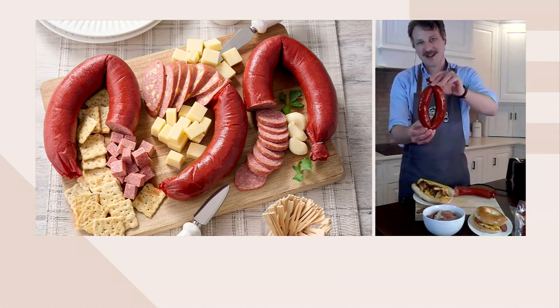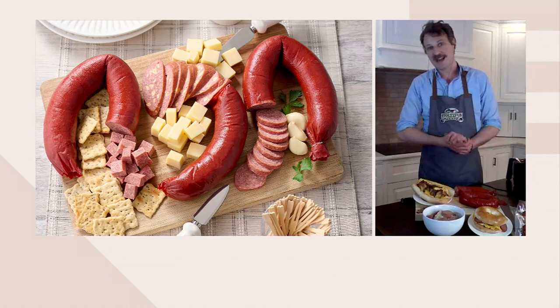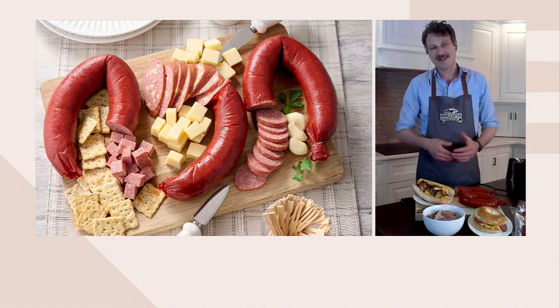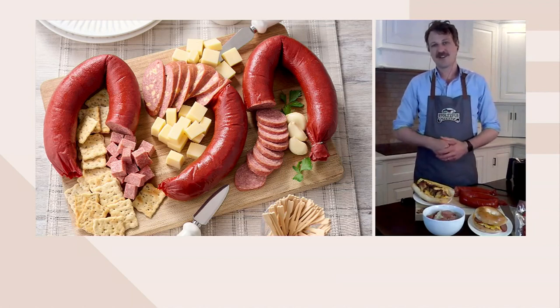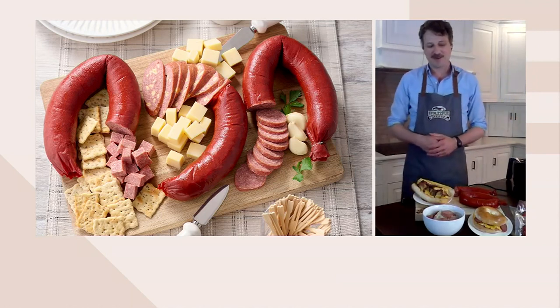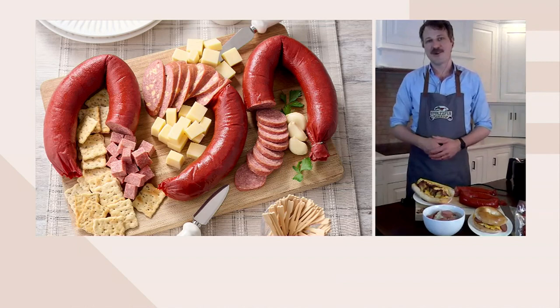Once you guys get this and it arrives at your doorstep, three of these is a lot to eat in one setting, but you can stash them in your freezer — they hold up great. I throw a couple in there, take them out periodically, slice it up, throw it on the grill, and place that on top of a burger. It really takes the flavor to another level. We also make a lot of hors d'oeuvres with it whenever we have company — just slice it, take a chunk of cheese, stick a toothpick through it, and you're done. It's really simple.